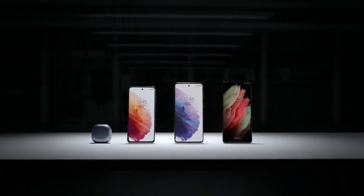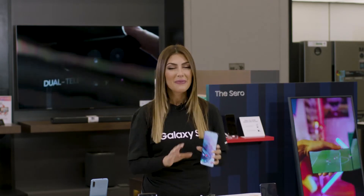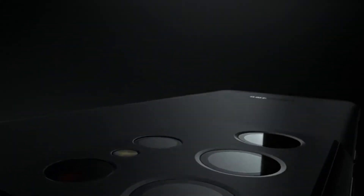The Galaxy S21 series comes in three amazing models — the S21 Ultra, the S21 Plus and S21 — with a variety of colors and sizes to choose from based on your needs. They look great and they perform even better.